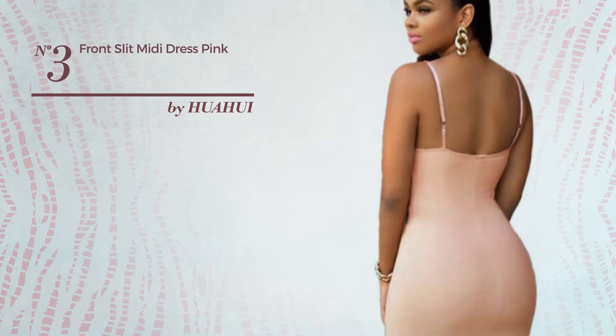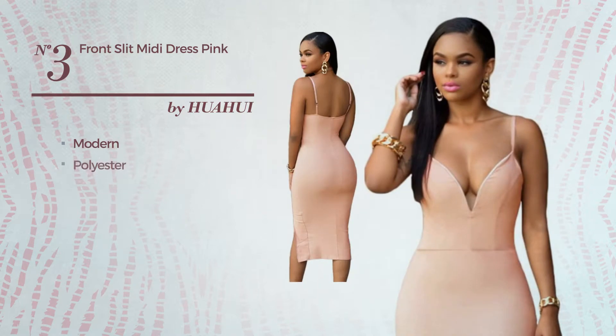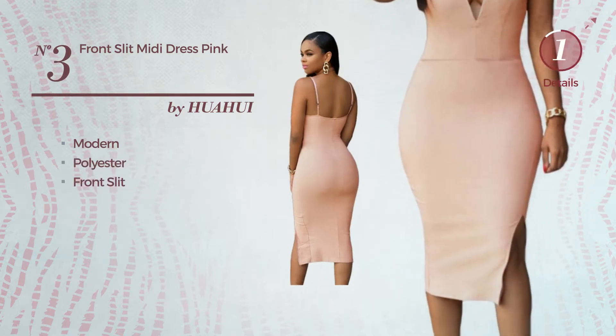Number 3. An all-Christmas midi-length dress. Featuring a cute modern inspired design, made of stretch polyester. This dress includes a front slit. Available only in this color.